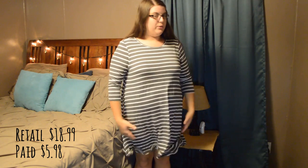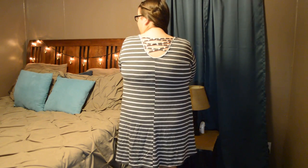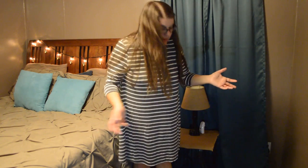This one is a 2X and I wonder what it would look like in a 1X, but I feel like it looks pretty good on me. I love the detailing in the back — it adds something different and will look really cute when I pull my hair up. It's a nice casual dress. I could wear it more dressed up with little black booties, or just with flats or sandals. I like it a lot.